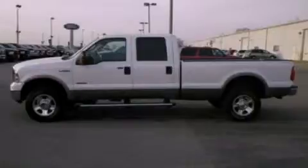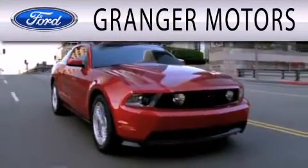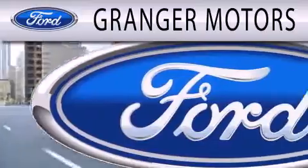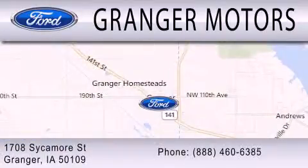Call or visit us right now and arrange your test drive today. Grainger Motors is dedicated to doing everything possible to ensure that the experience you have of selecting your next vehicle is as pleasant as possible. We are located at 1708 Sycamore Street in Grainger.